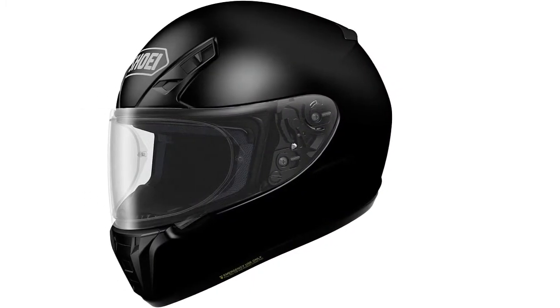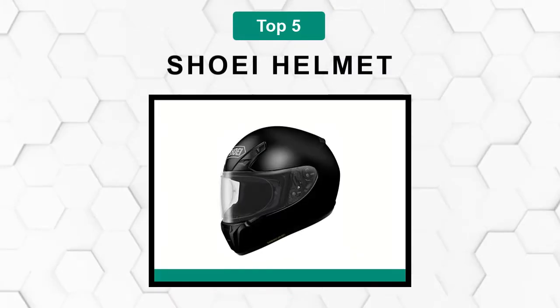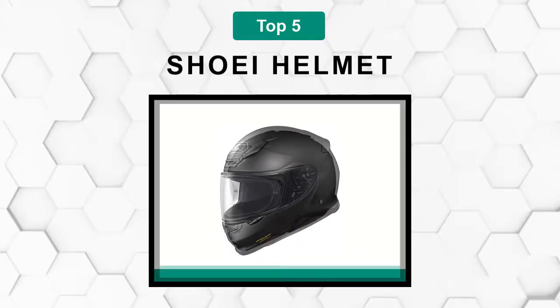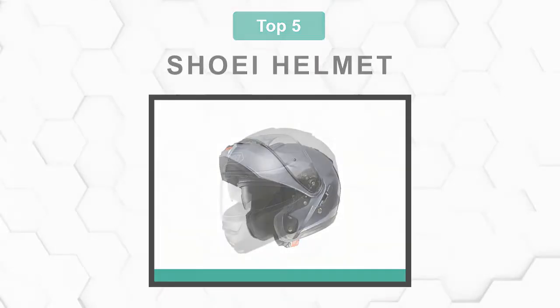Are you looking for the best Shoei helmet? In this video, we will break down the top five Shoei helmets on the market. We have included links in the description for each product mentioned, so make sure you check those out to see which one is in your budget range.